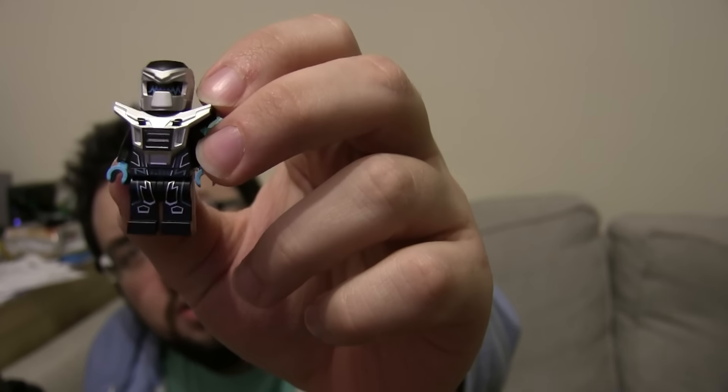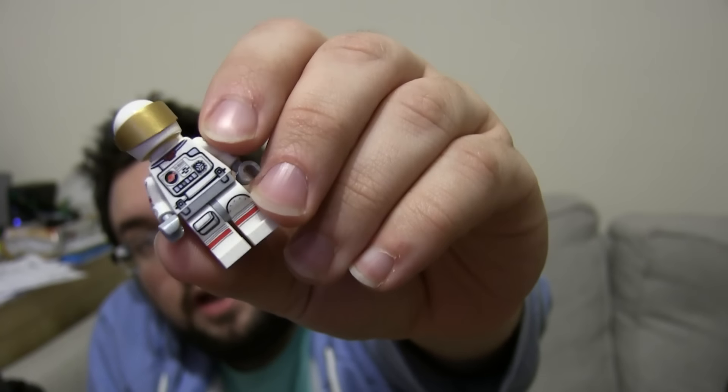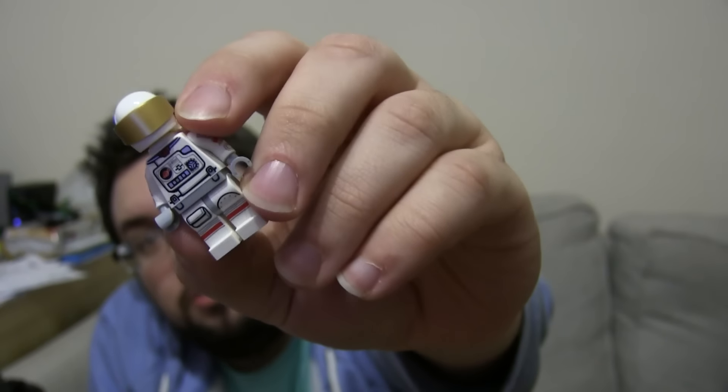I got one of these guys on my actual birthday, and also got one a few days before as well. And one of these guys as well — I actually got one a few days before from some friends too.